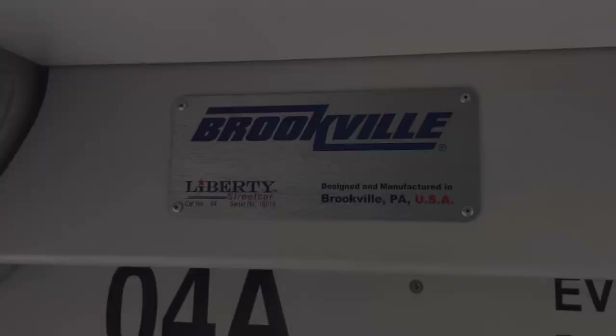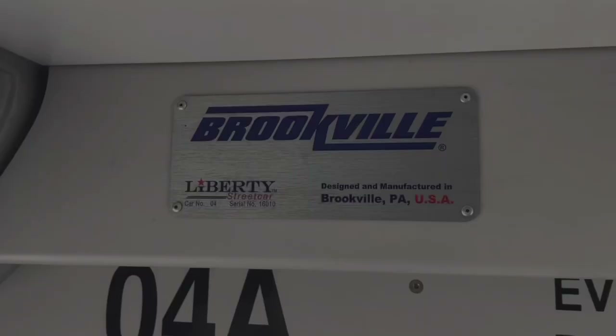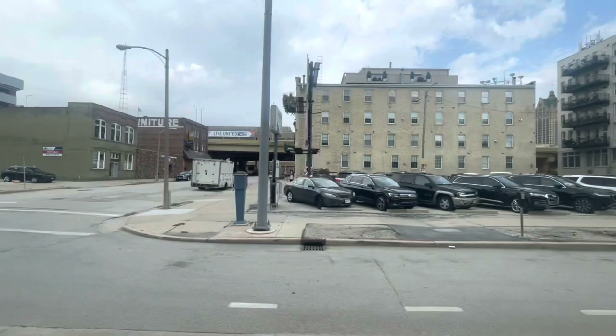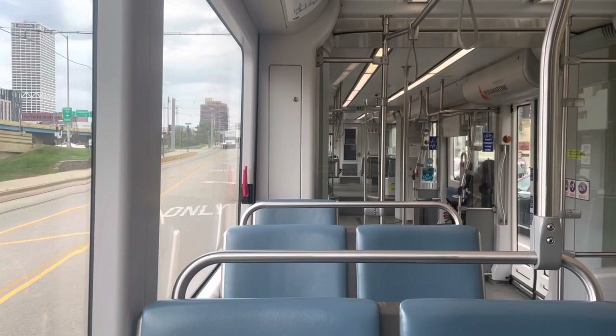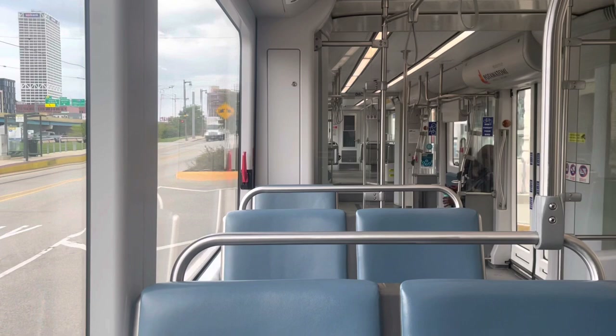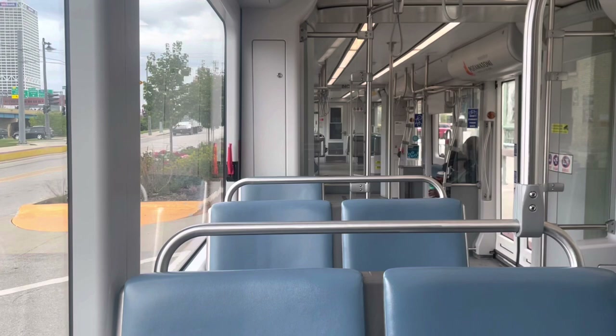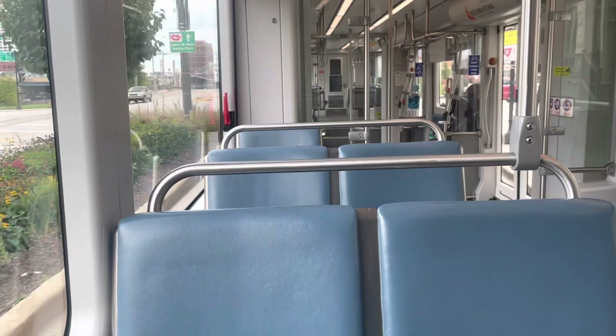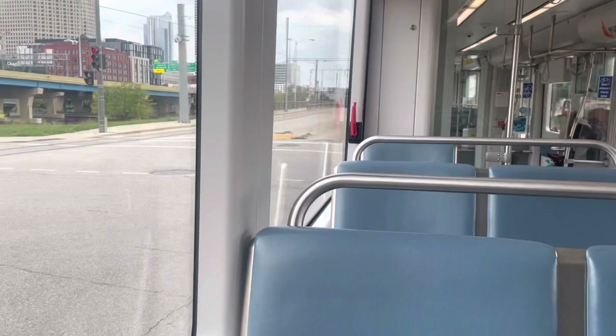These vehicles are a streetcar known as the Liberty by American manufacturer Brookville. In total, there are five Brookville Liberties running on the Milwaukee Hop. Next up is Historic Third Ward Eastbound.